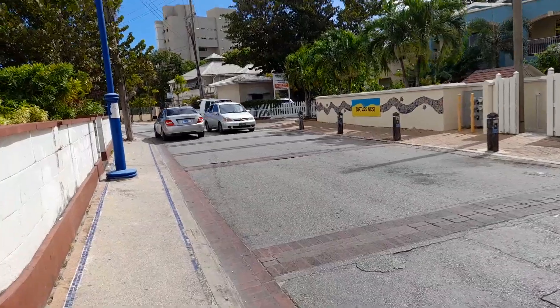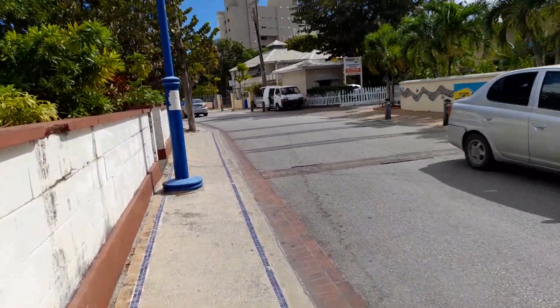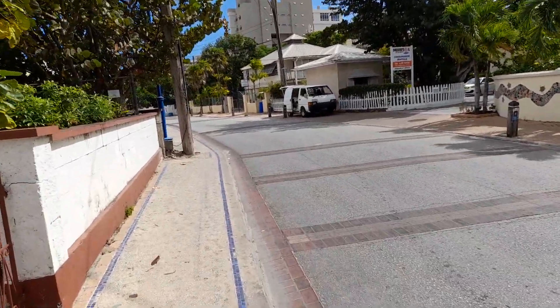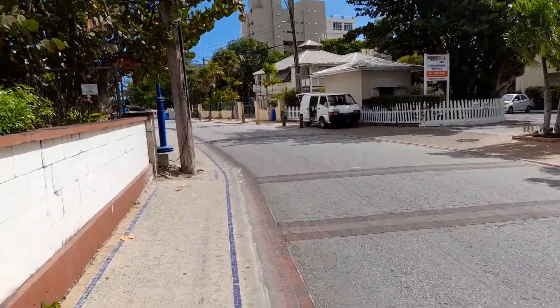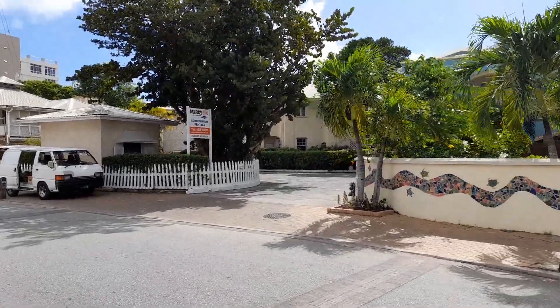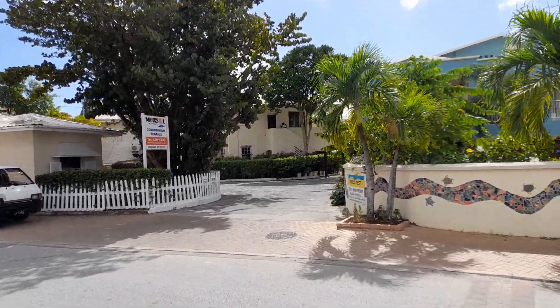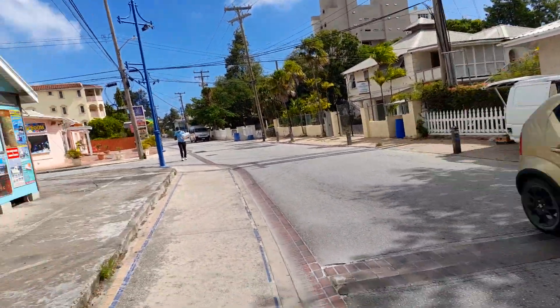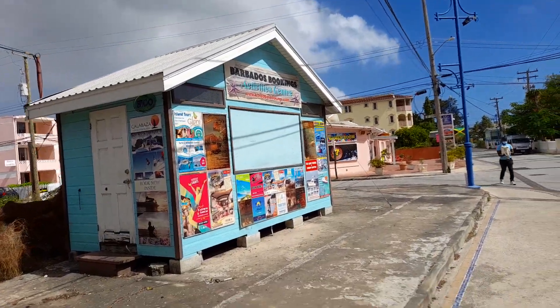So Dover is just south of St Lawrence Gap, all on the south coast. And this is Marisol on the Beach Condominiums right here. This is Barbados Booking Activity Center here.